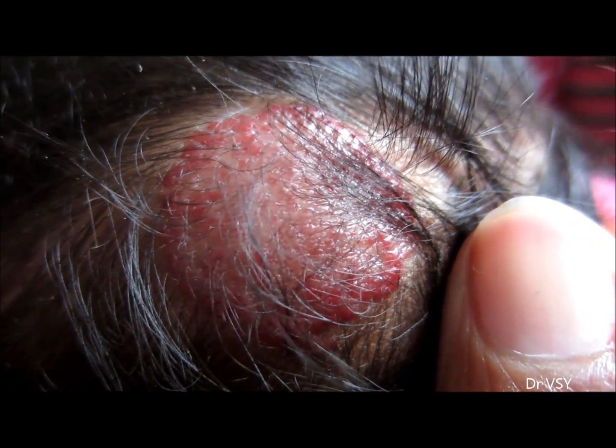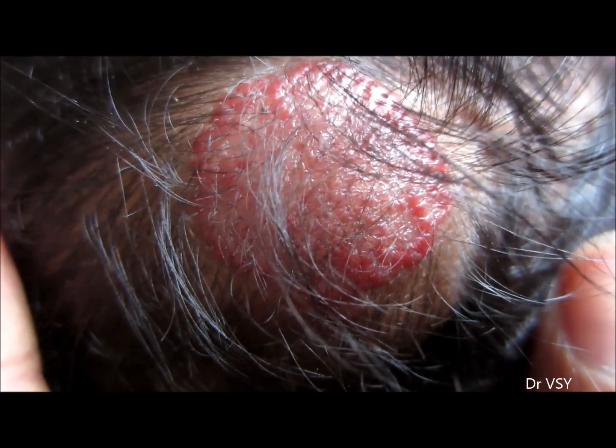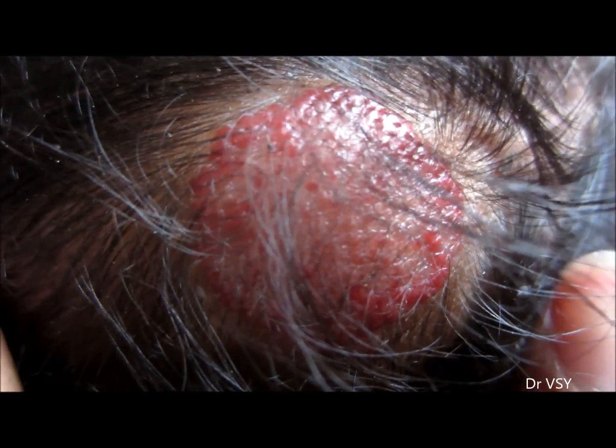Here you can see a reddish lesion resembling a strawberry — this is actually a hemangioma. Since it is present in an infant, it is known as infantile hemangioma. It is a type of superficial hemangioma, bright red to little bit purple in color.